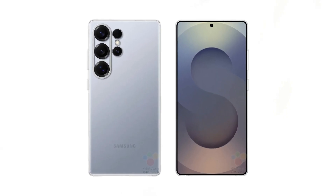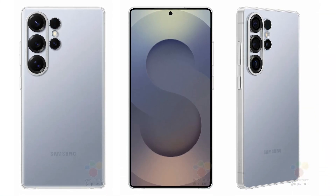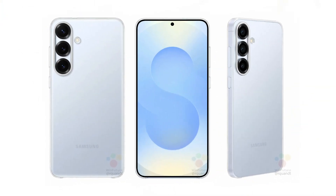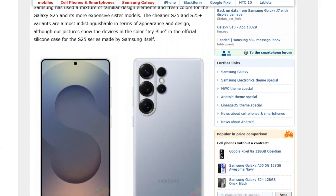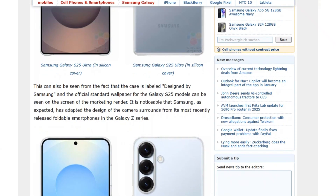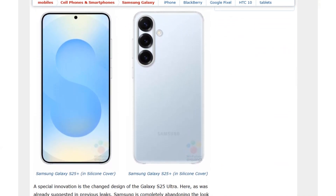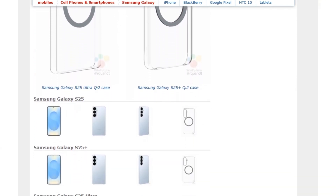With groundbreaking performance and state-of-the-art cooling, the Galaxy S25 Ultra is shaping up to be an impressive flagship for 2025. Official press images of the Galaxy S25, Galaxy S25 Plus, and Galaxy S25 Ultra have surfaced online, courtesy of WinFuture. These images showcase the phones as well as some of the official Samsung cases designed for the series. Notably, Samsung will introduce a case enabling Qi2 wireless charging across all three Galaxy S25 models.